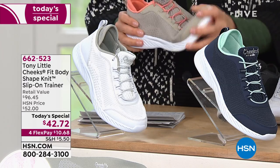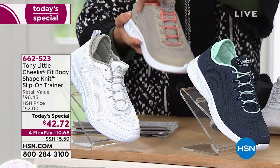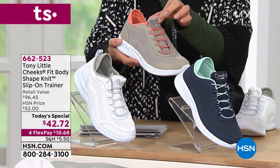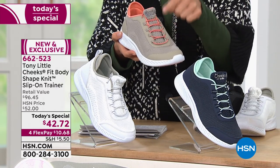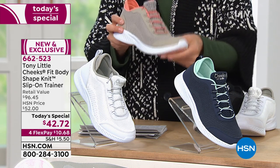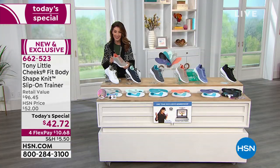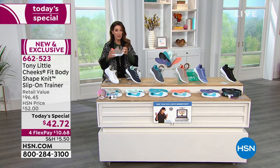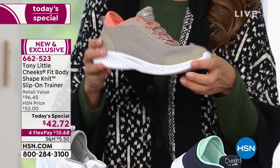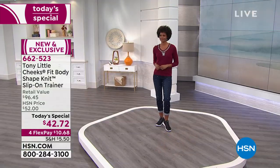It is your last chance to shop the Tony Little Cheeks Fit Body Shape Knit Slip-On Trainer. It's brand new and has all the favorite features you love about his Cheeks trainers with some new designs. First-ever slip-on trainer, so you don't have to worry about laces. If you want the tan coral — that's the color I have — you want to jump in quickly because we are starting to lose a lot of the sizes. We have both medium and wide widths and sizes 6 through 11. It is flexible, comfortable, lightweight, shock absorbing, and has beautiful stability and great cushion.